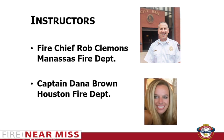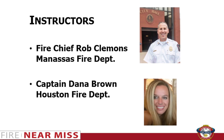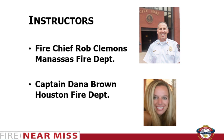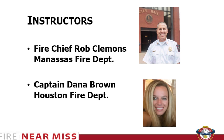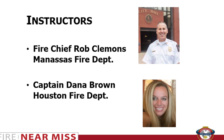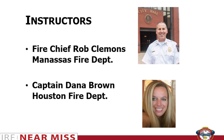Also joining us today is Captain Dana Brown with the Houston Fire Department in Texas. Dana has 20 years with the Houston Fire Department. She holds dual MBAs and is a PhD candidate. She is an aviator and veteran of the United States Army and flew the AH-64D Apache helicopter for the 1-149th Aviation Attack Battalion in Texas. She is an international hazmat and WMD instructor for first responders and has worked as a professor at the University of Houston downtown.